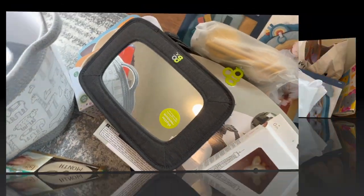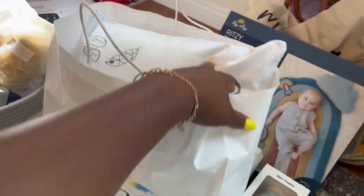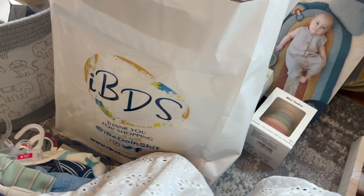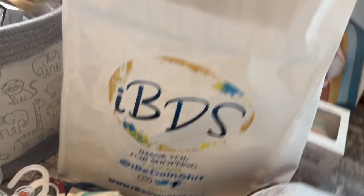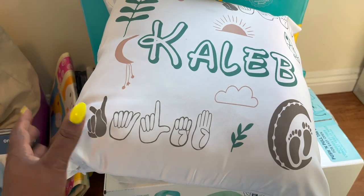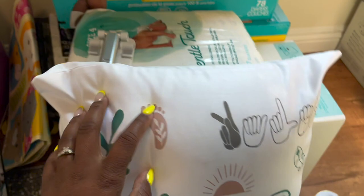We also have a little cover for the baby car seat to keep him warm if we go out at night or somewhere cold. Now I'm going to get into some of his personalized gifts from one of my really good friends — this is her business. Look at that — baby Caleb has his own little pillow, isn't that cute? Oh my goodness, he has his own personalized towel too!